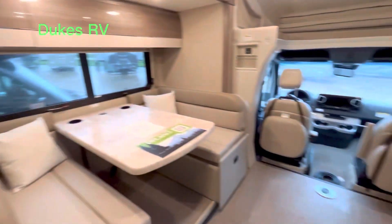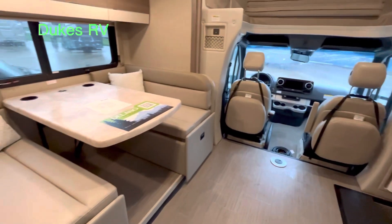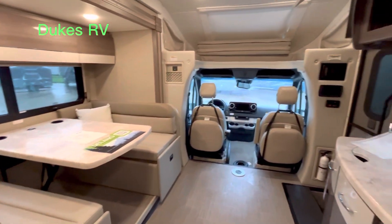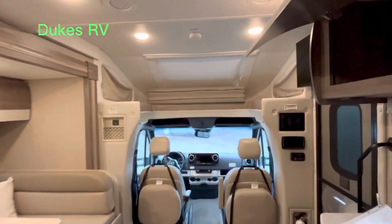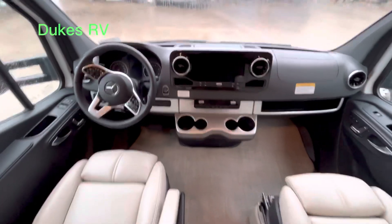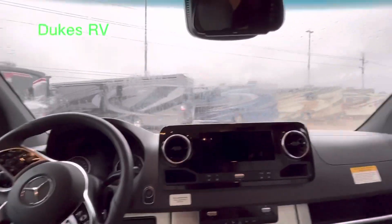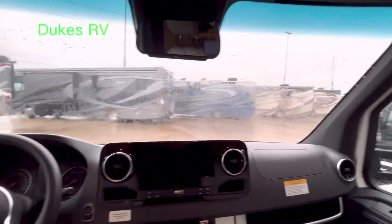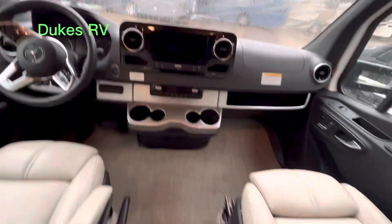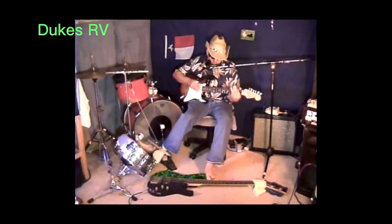You can turn those seats around and use the table as a desk or a place to put your beverages. There is also a sleeping area up above the cockpit. Here in the command center on this Mercedes chassis, this is where you'll be seeing America coming at you. It's a little rainy here today in the Houston, Texas area, but I appreciate you tagging along.